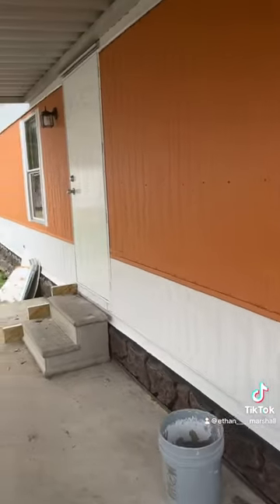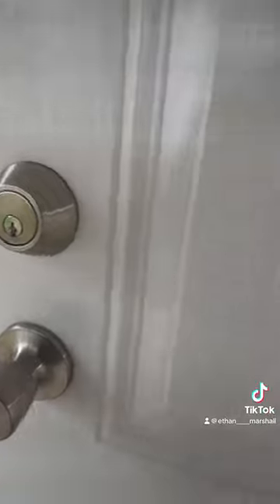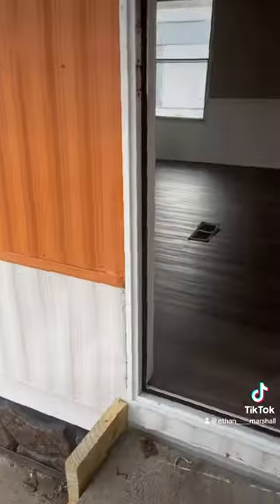Good afternoon, everybody. Happy Friday. I got this 1996 14x70 that we just had LVT and carpet installed yesterday. I have this under contract for $50,000 cash. Should be set to close probably Tuesday of next week.